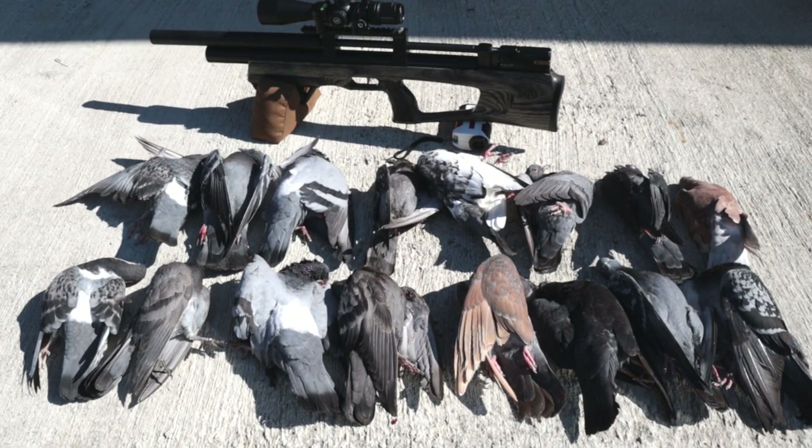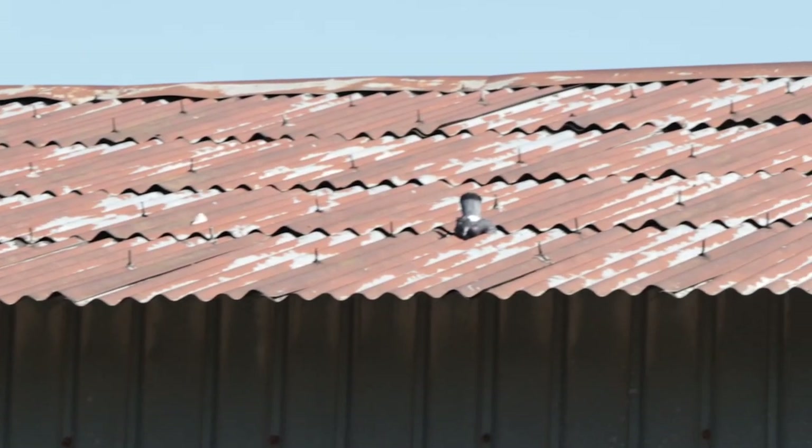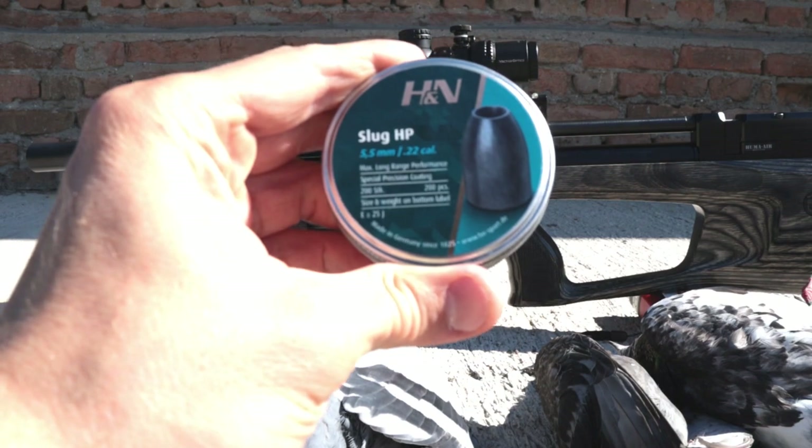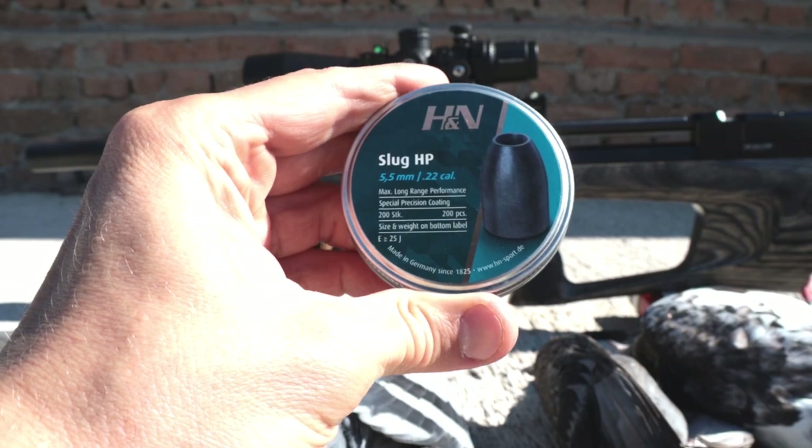Those are the pigeons that we managed to retrieve. We lost some to cats, to seagulls, and some remained on the rooftops. The H&N Slugs HP performed just great. Thanks for watching everyone, and catch you on the next one.